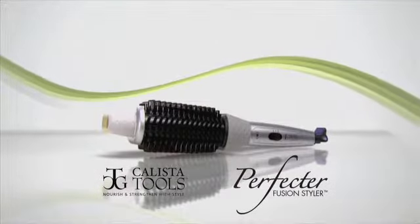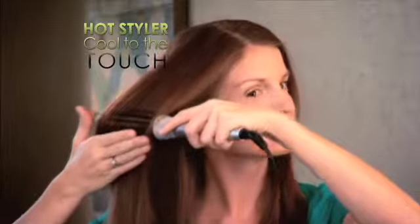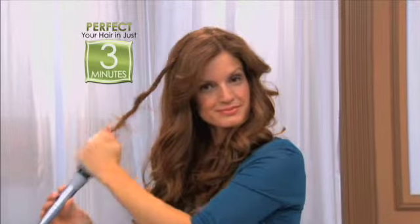If you're still damaging your hair with irons and fumbling with a blow dryer, then you'll love the amazing Perfecta Fusion Styler — the first hot styler that's cool to the touch, with built-in bristles that let you effortlessly style your hair in just 3 minutes.